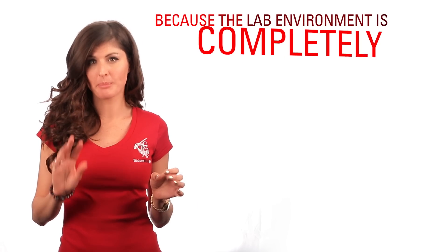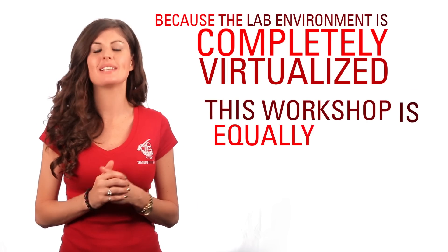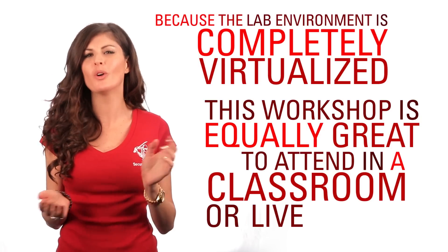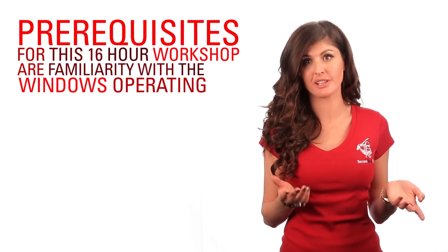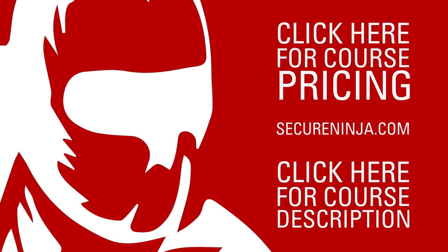Because the lab environment is completely virtualized, this workshop is equally great to attend in a classroom or live online from your home or office. Pre-requisites for this 16-hour workshop are familiarity with the Windows operating environment and familiarity with Linux. So are you ready to see what special course deals you qualify for? Just click here to get started.